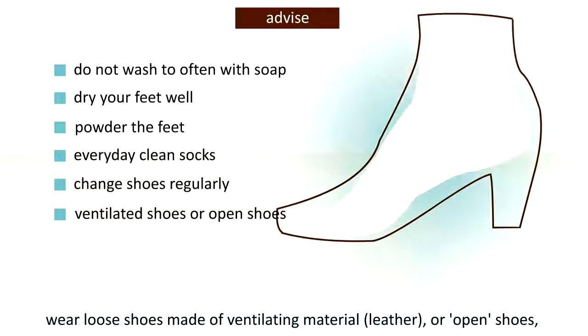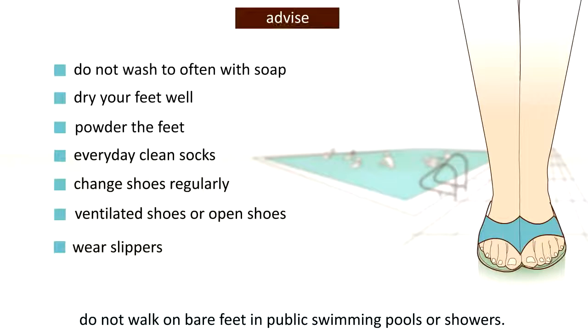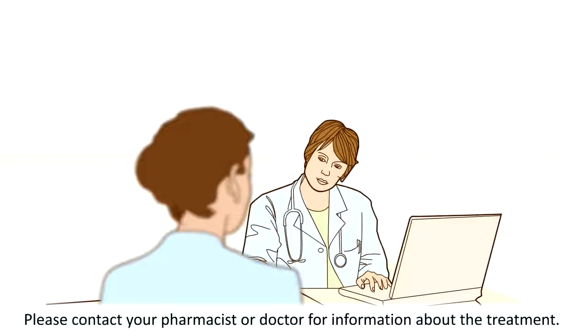Wear loose shoes made of ventilating material such as leather, or open shoes. Do not walk on bare feet in public swimming pools or showers. If you have onychomycosis, please contact your pharmacist or doctor for information about the treatments available.